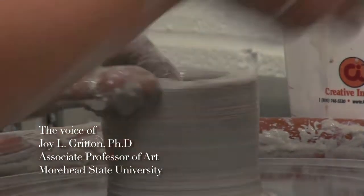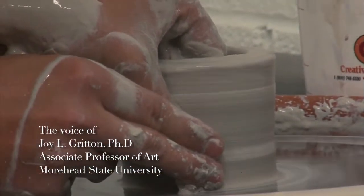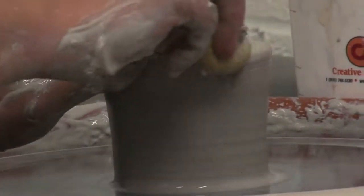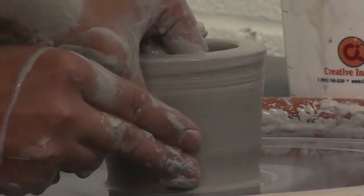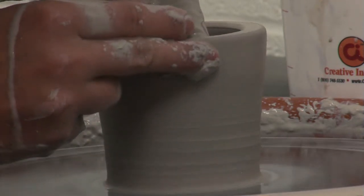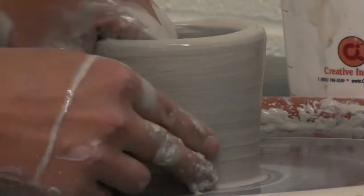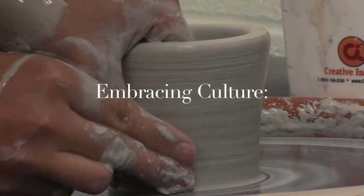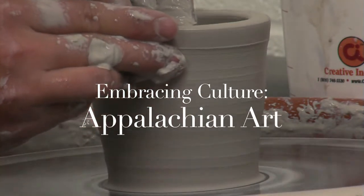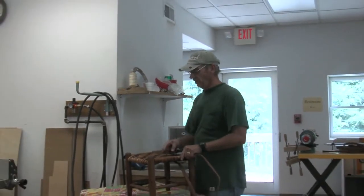The definition of Appalachian art isn't so much about the medium as it is about the experience of this place and how you choose to express it. Whether you are making a film about this region or its people, or whether you are a photographer or you are using digital media, in my mind, to be Appalachian art as opposed to just simply art, it has to somehow relate to the experience of this place.